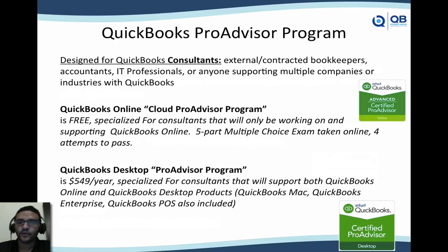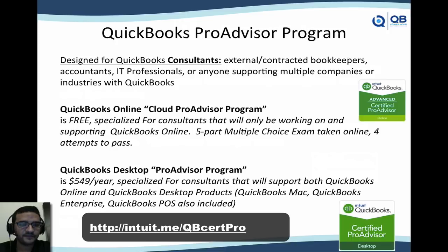The QuickBooks Pro Advisor Program is more for a QuickBooks consultant, external bookkeeper, contracted bookkeeper, accountant, or IT professional — essentially anyone who is going to support multiple QuickBooks companies or multiple industries. The Pro Advisor Program has two choices. There's the Cloud Pro Advisor Program, which is basically 100% free. It's for consultants working exclusively on QuickBooks Online. It's a five-part multiple choice exam taken online — you don't need to go to any specific facility. You get four attempts to pass, with four answer choices per question, so it's technically very hard not to pass.